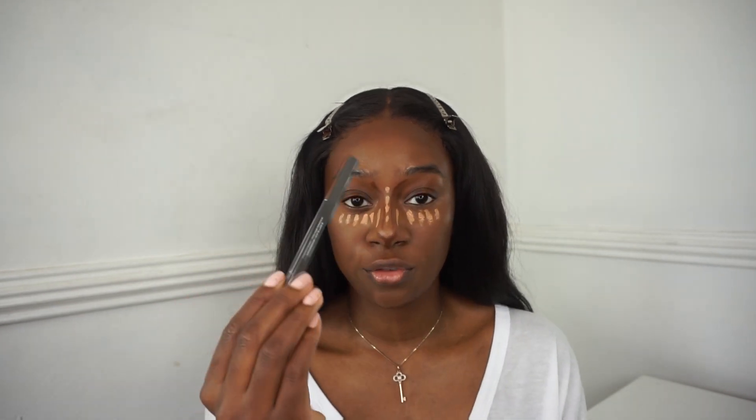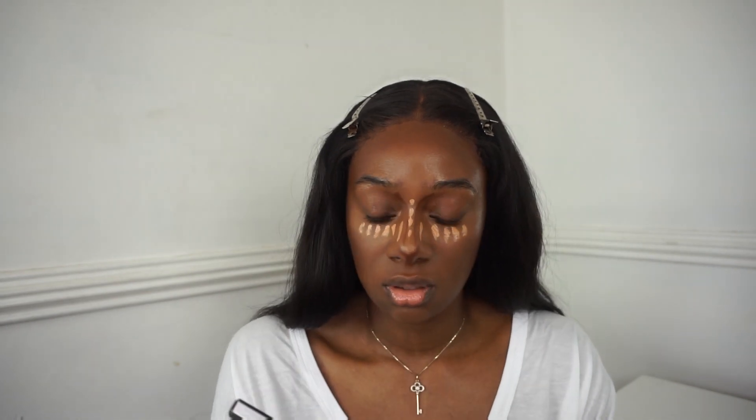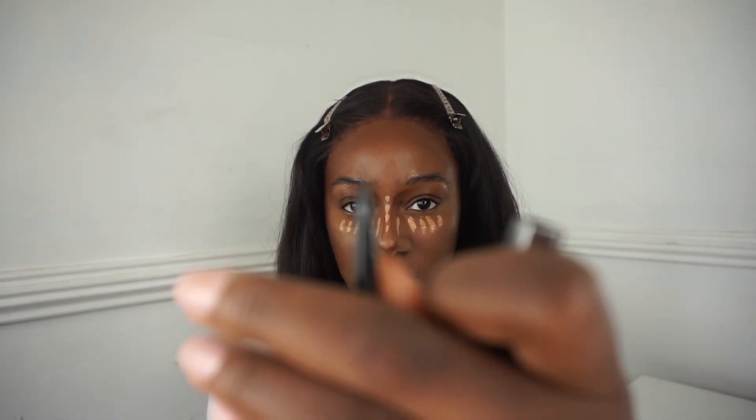I'm going to use a new product today - this is the Huda Beauty Bomb Brows in soft black. It has a nice spoolie at the end. The tip is very very fine, I hope you can see that. I like to let my concealer sit whilst I do my brows.